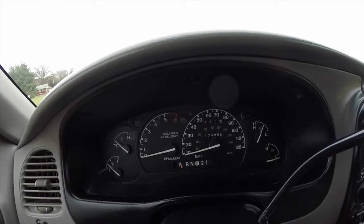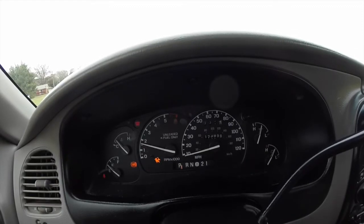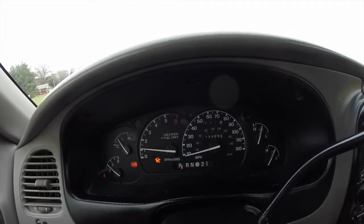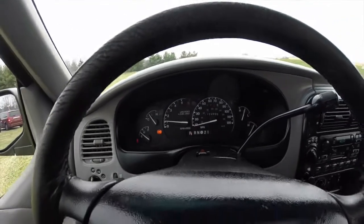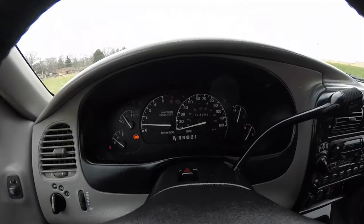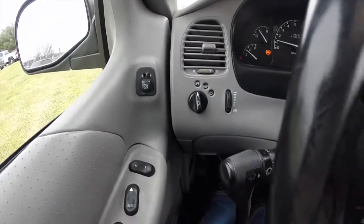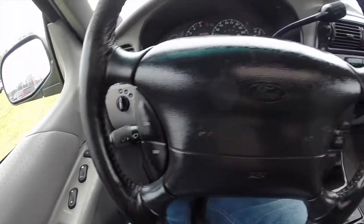We're just going to start it up. Starts right up. It has 173,998 miles on it. Panning through the interior, it does have cruise control.